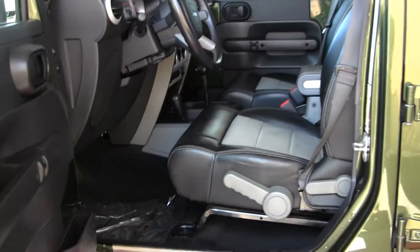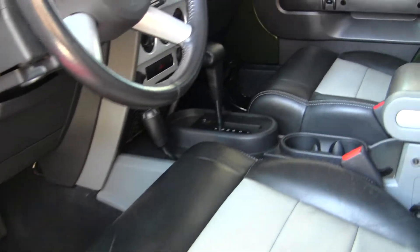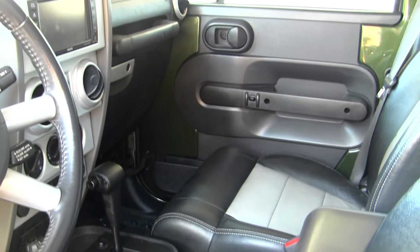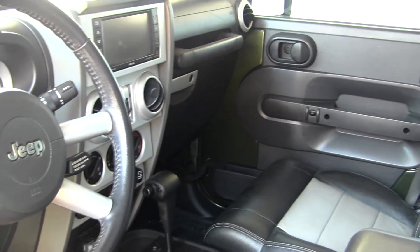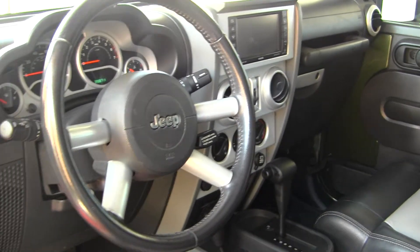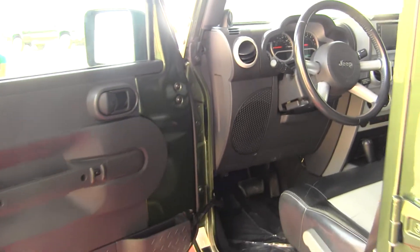In the interior we have a leather black and grey interior, digital media display, AM-FM radio, auxiliary connection, USB connection, and Sirius radio capability. It has high and low gearing and comes with all of your power options including windows, locks, and mirrors.